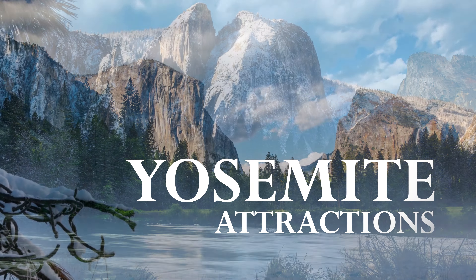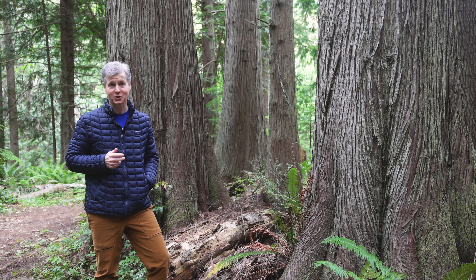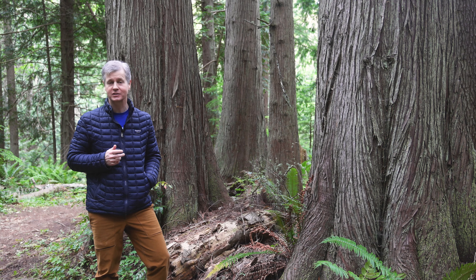Yosemite is home to many of the most spectacular scenic wonders in the country, and the park is not short of things to see and do. Here are some of the top attractions in Yosemite.